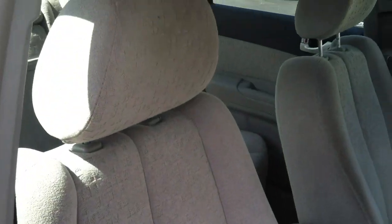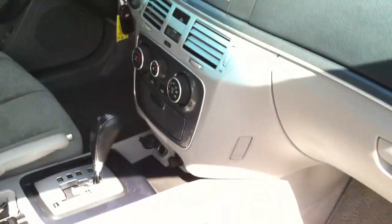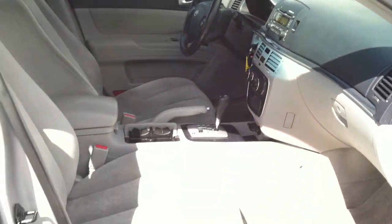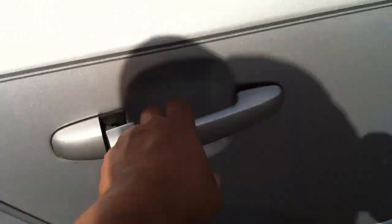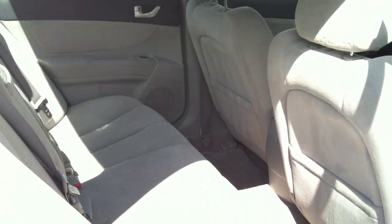It also has an automatic transmission with the auto-stick feature. It allows you to basically shift almost like driving a manual transmission, but with no clutch. Besides the ABS, side airbags, and traction control, you're also getting a CD player, keyless entry, and a very roomy interior.